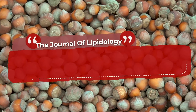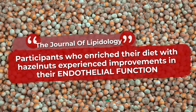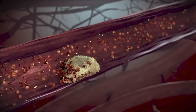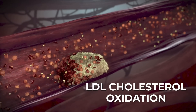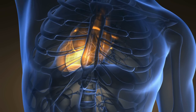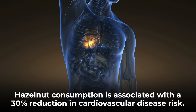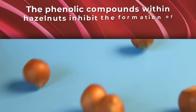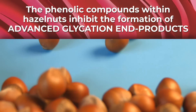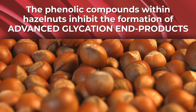A study published in the Journal of Lipidology showed that participants who enriched their diet with hazelnuts experienced improvements in their endothelial function — the health of their blood vessel linings — while lowering their LDL cholesterol oxidation, or the buildup of arterial plaque. The British Journal of Nutrition also reported that hazelnut consumption is associated with a 30% reduction in cardiovascular disease risk. The phenolic compounds within hazelnuts have been shown to inhibit the formation of advanced glycation end products, hazardous compounds that raise the risk of chronic diseases including diabetes.